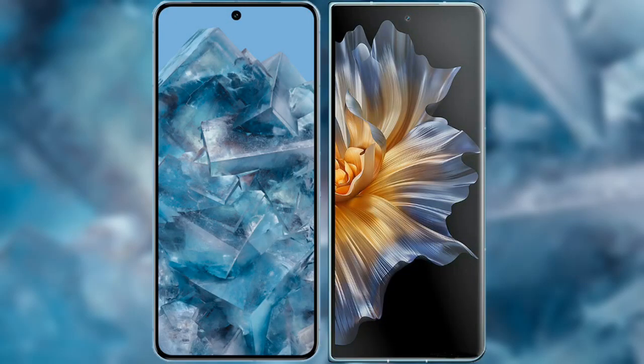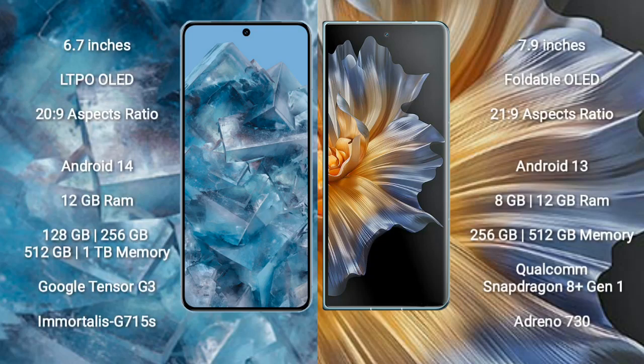I will compare the new Google Pixel 8 Pro with Honor Magic VS. Google Pixel 8 Pro comes with a 6.7 inch LTPO LED display and aspect ratio 20x9. Honor Magic VS comes with a 7.9 inch foldable LED display and aspect ratio 21x9.